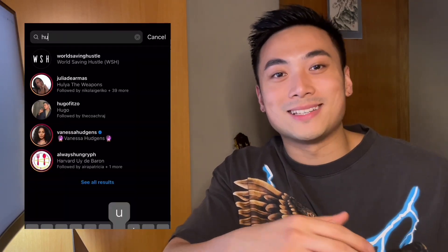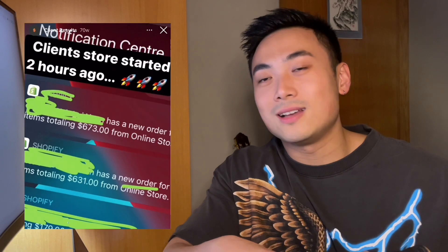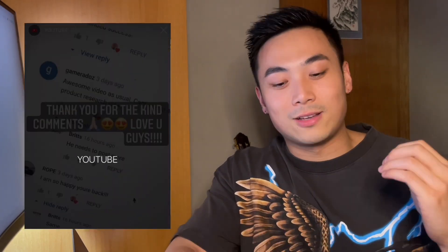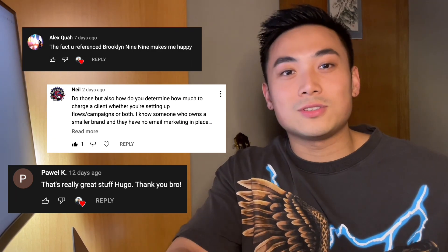Before we continue, please drop me a follow on Instagram because I'm more active on there. If you want to send me a DM or ask a personal question, my DMs are always open to my viewers. Also, a special shoutout to the few people who've been commenting on my videos and giving me recommendations — really appreciate you all.